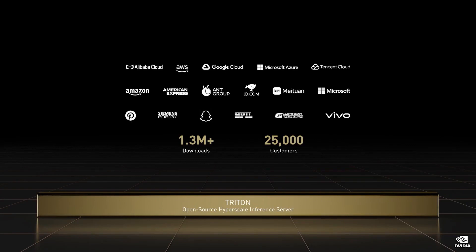Triton supports any query type — real-time, offline, batched, or streaming audio and video. Triton supports all ML platforms: AWS, Azure, Google, Alibaba, VMware, Domino Datalab, OctoML, and more.